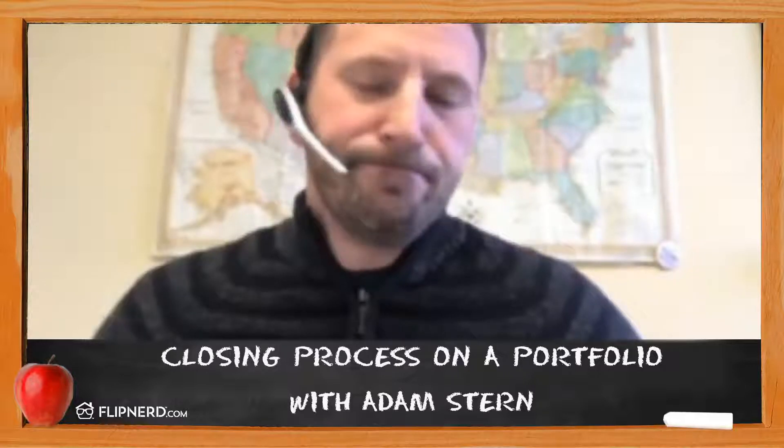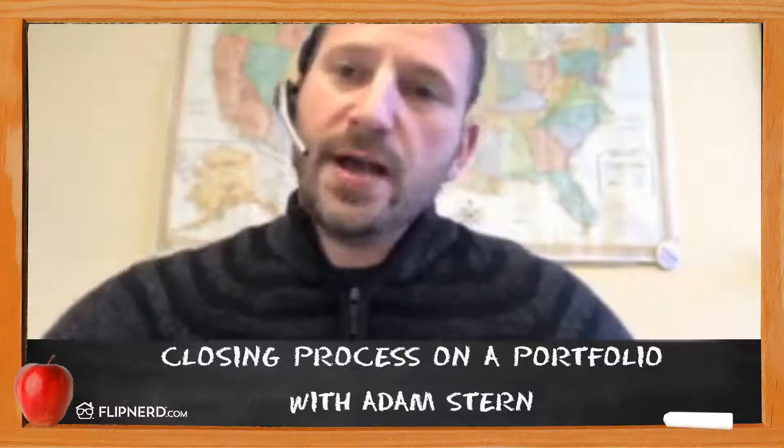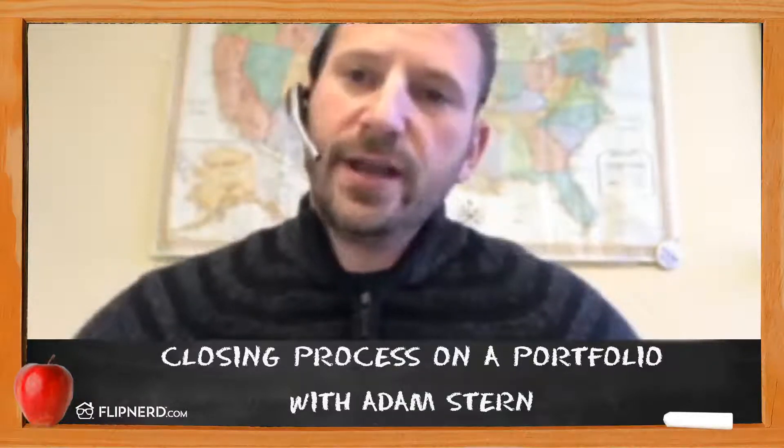You get to the closing table and that's a whole other story — I won't talk about the closing process for a big portfolio; that's the boring part. We've got the title insurance companies and the lawyers. And that's about it — that's the closing process for a portfolio. If you want to find out more, give us a call at OwnAmerica or go to OwnAmerica.com. We'll see you later, thanks a lot.